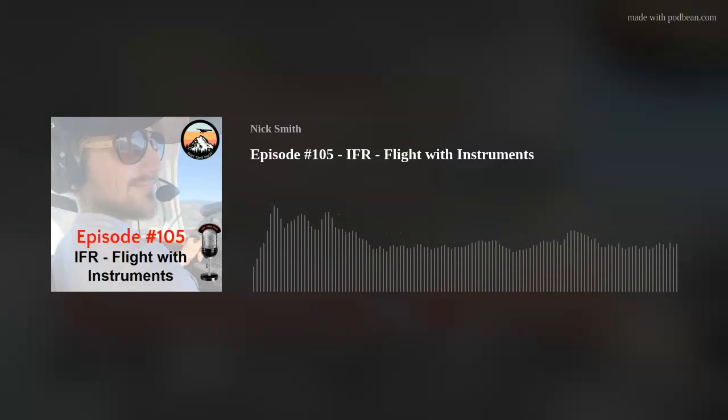Hello, hello. Welcome into the Audio Ground School podcast. I am your host, Nick Smith, founder and creator of Part-Time Pilot. Welcome in. If you are brand new, we are going through IFR, our IFR Online Ground School.